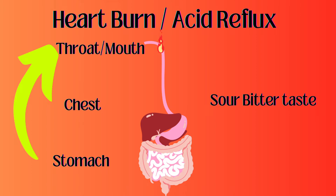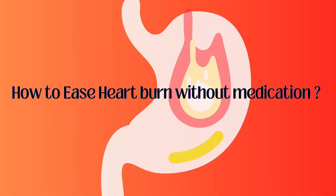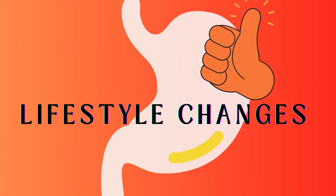This condition is known as acid reflux or heartburn. The concerning question is: how to ease heartburn without medications? The answer is lifestyle changes.